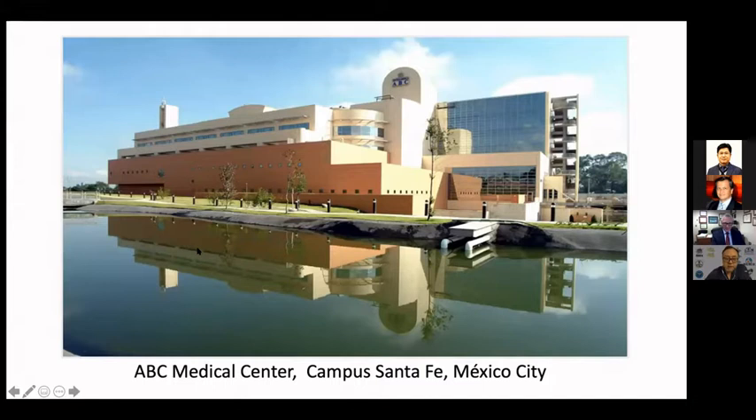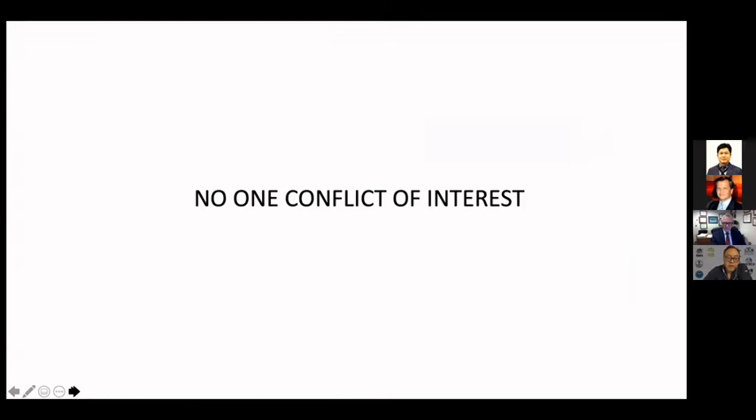This is my hospital, ABC Medical Center, Campus Santa Fe in Mexico City. It's a very small private hospital, but with all kinds of technology. I have no conflict of interest.